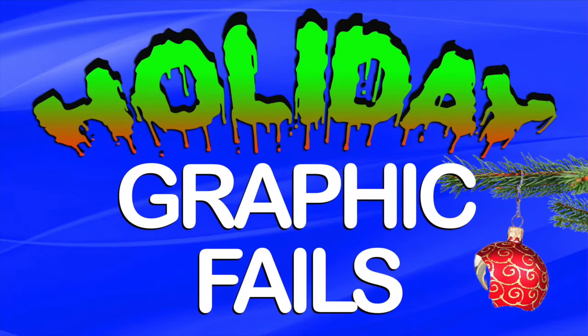Dennis Oxley with Oxley Art here, presenting the 2019 holiday graphic fails.